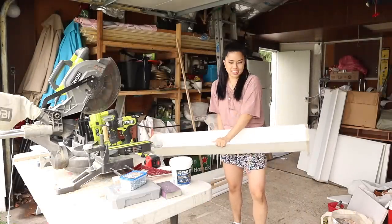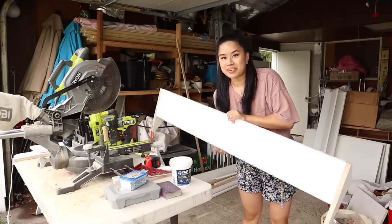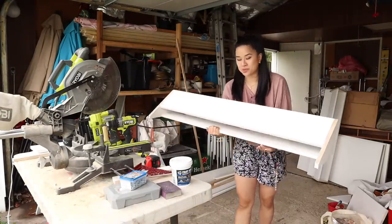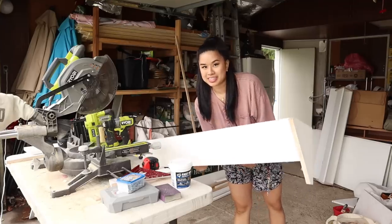Look at this — this actually turned out better than I thought it was going to. It looks so sleek, and it's totally going to hold all the shoes that my parents needed it to.